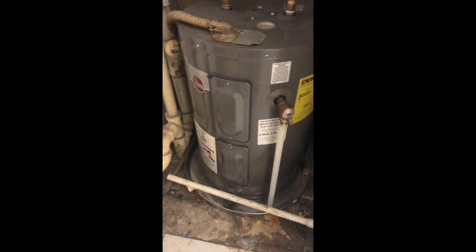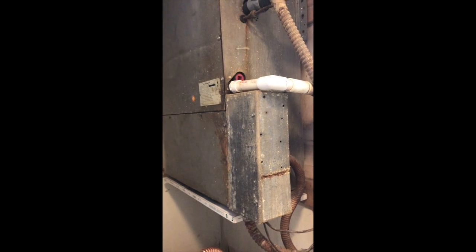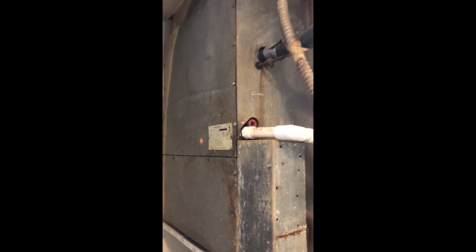The water tank is here and that's newer. I'm assuming this is our furnace — it's super old. I don't know, there may be more components I have to research. I don't remember what the situation is with the heat mirror here.